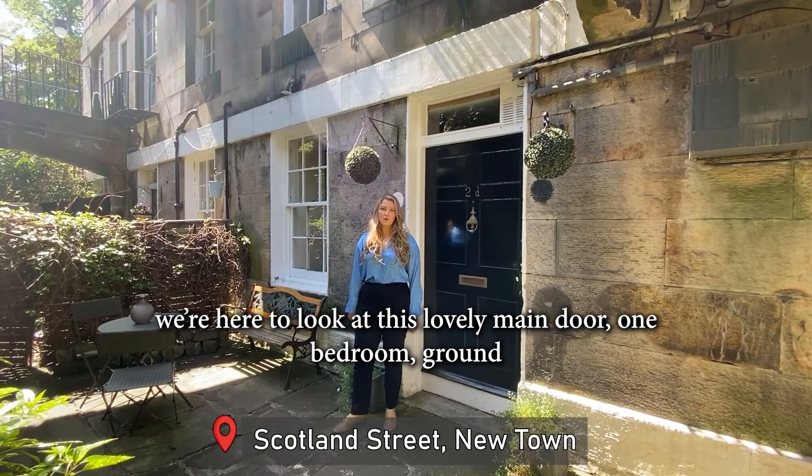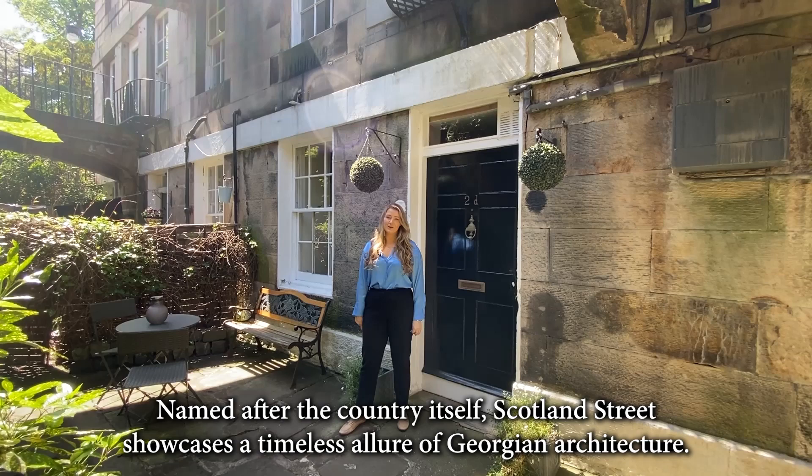Today we're in Edinburgh's Newtown and we're here to look at this lovely main door, one bedroom, ground floor flat we have for sale on Scotland Street. Named after the country itself, Scotland Street showcases a timeless allure of Georgian architecture.